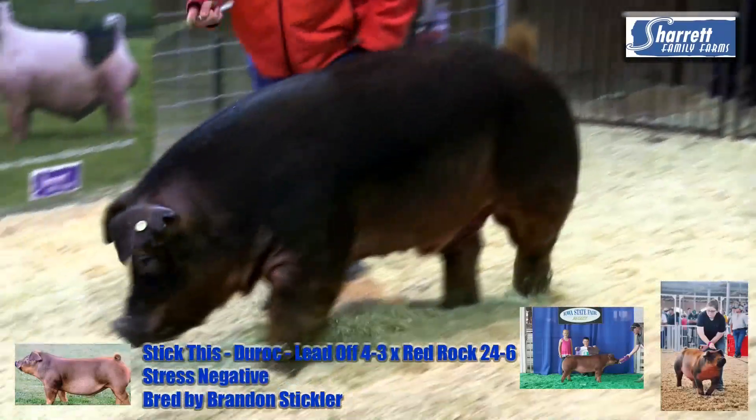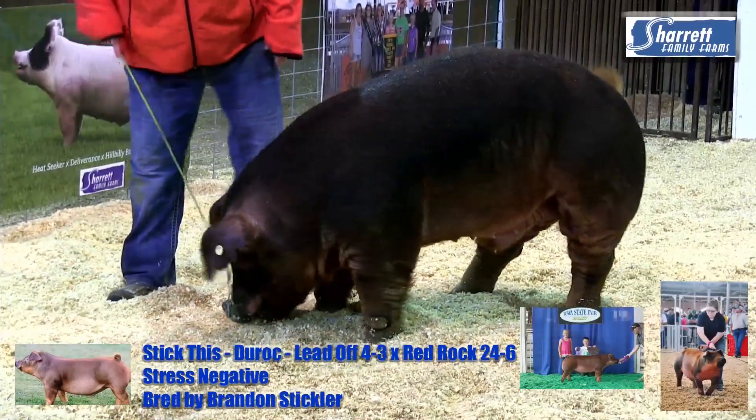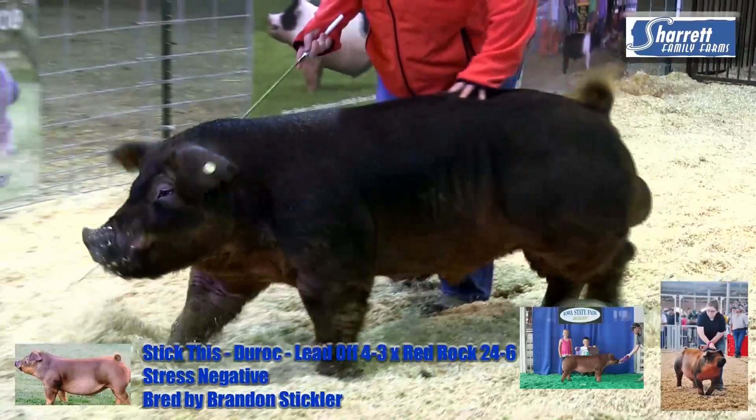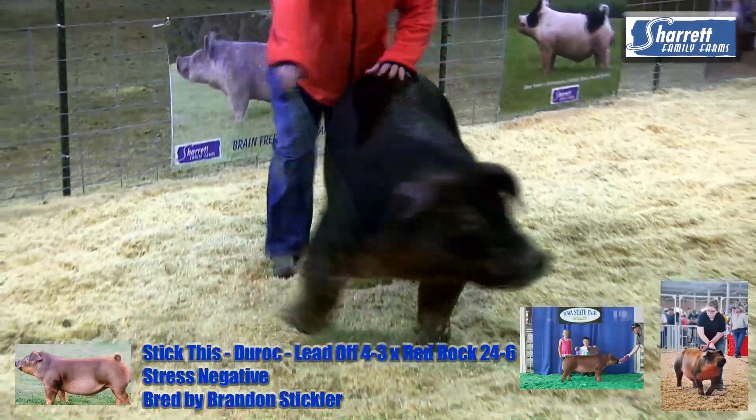The sow then had a litter this summer and those pigs went on to Perry, Georgia and held their own there, winning down there at Perry. So there is great sow power here.